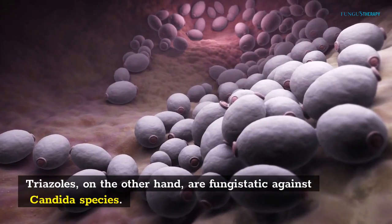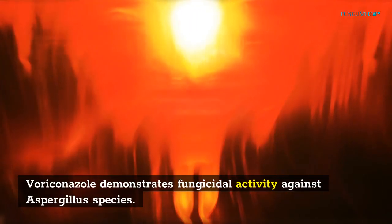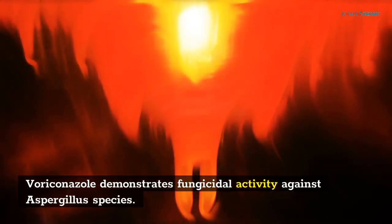Triazoles, on the other hand, are fungistatic against Candida species. Voriconazole demonstrates fungicidal activity against Aspergillus species.